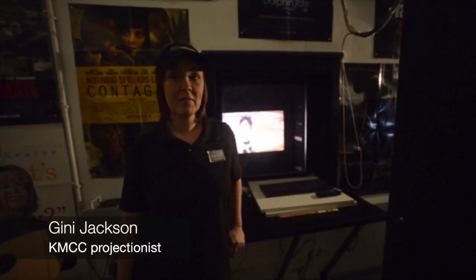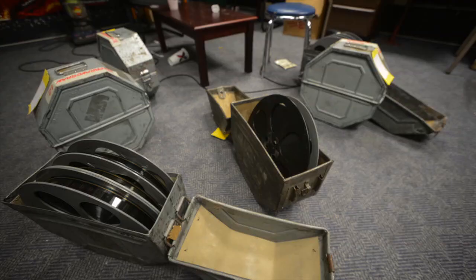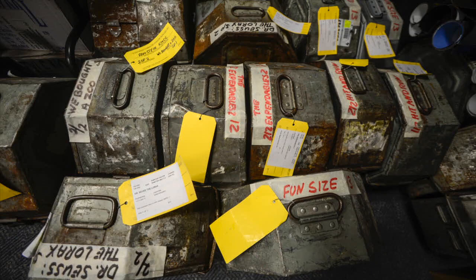Mainly what I do is put movies together. We have big platter systems and all the movies come in reels, so I get to put each reel together. We put a national anthem and all of the previews on, and then we get to show it to the public. And then we get to break it down into the back of the canister.